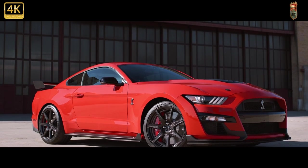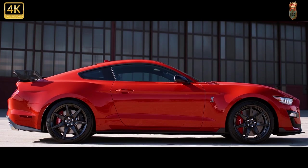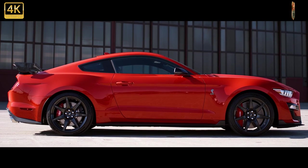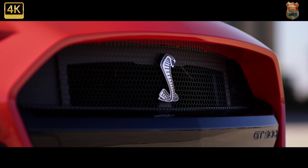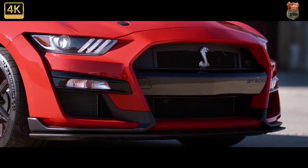Ford also adds code orange to the Shelby's color palette. For those wanting to spend even more, a limited number of GT500 KR models will also be produced, each offering over 900 horsepower.